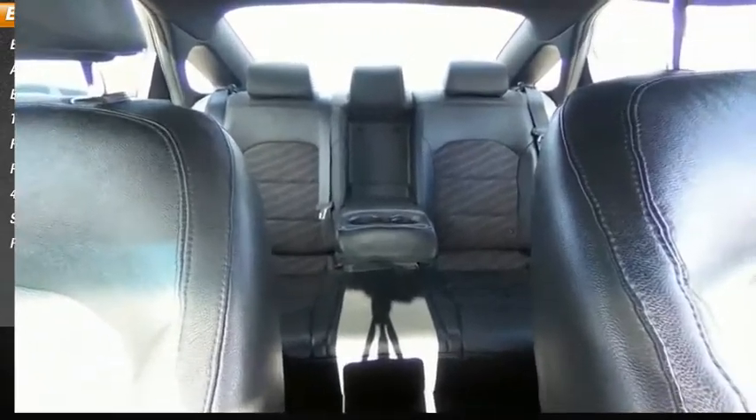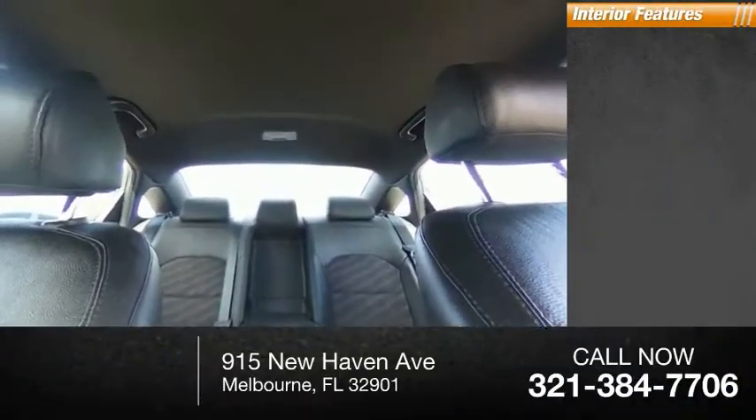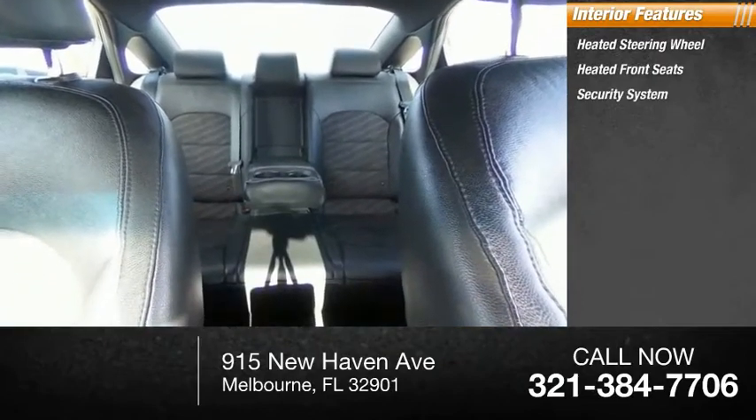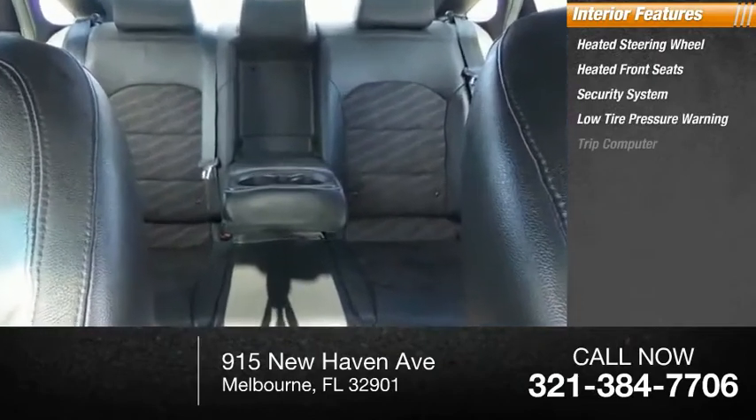Additional features include speed control, rear window defroster, heated steering wheel, heated front seats, security system, low tire pressure warning, and trip computer.